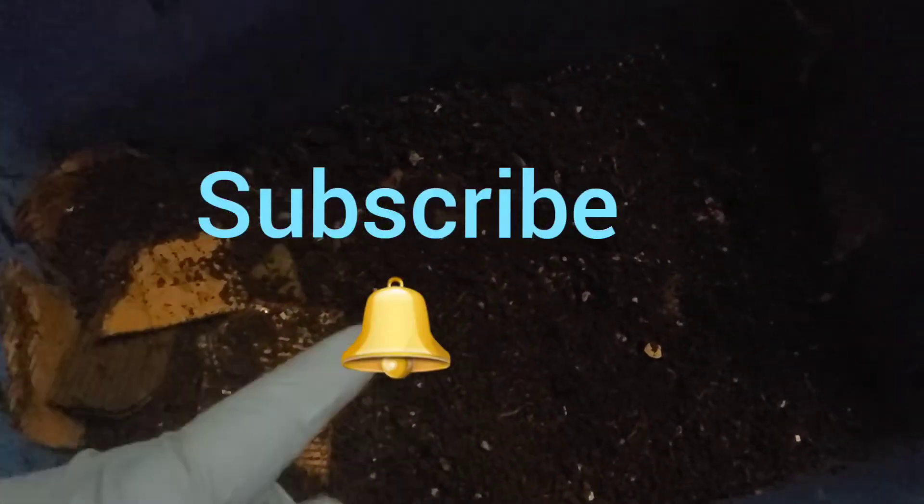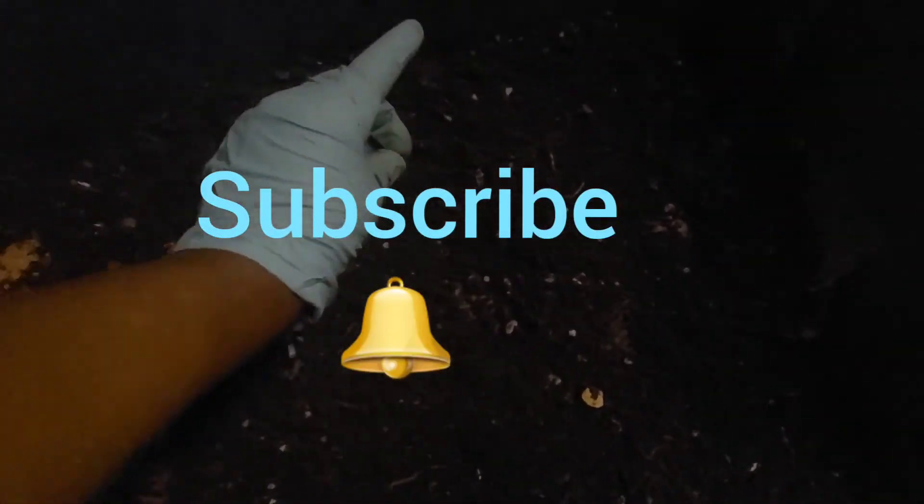I'll definitely be giving you an update on this bin for the winter and for the summer next year to see what's going on with the Canadian nightcrawlers. If you enjoy this video and would like to see an update, please give me a thumbs up and leave a comment below. If you're new to my channel, please subscribe and turn on notifications for more updates like these. Thank you so much for watching and have yourself a wonderful day!